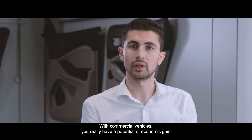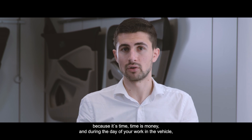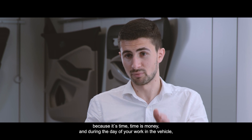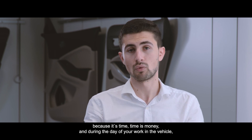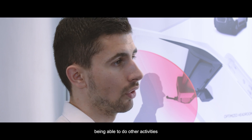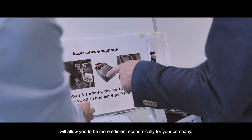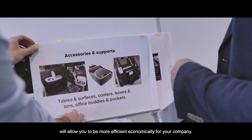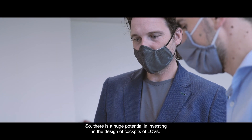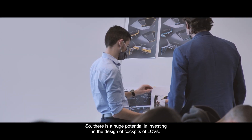With commercial vehicles you have real potential for economic gain because time is money. During the workday, being able to do other activities while in the vehicle will allow you to be more efficient economically for your company. There is a huge potential in investing in the design of the cockpit of LCVs.